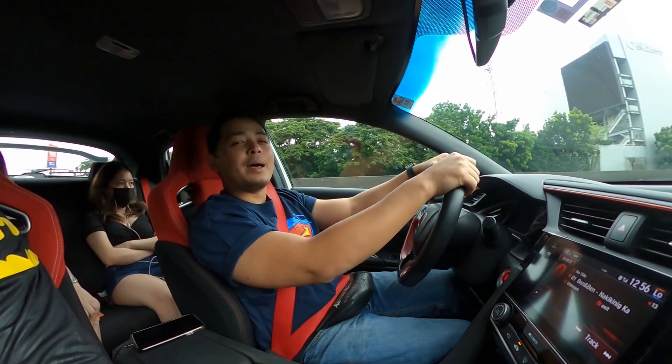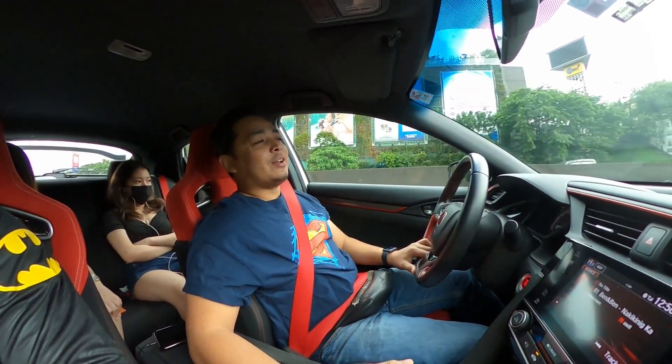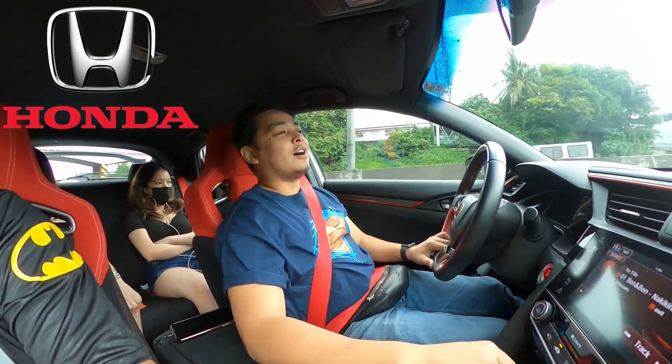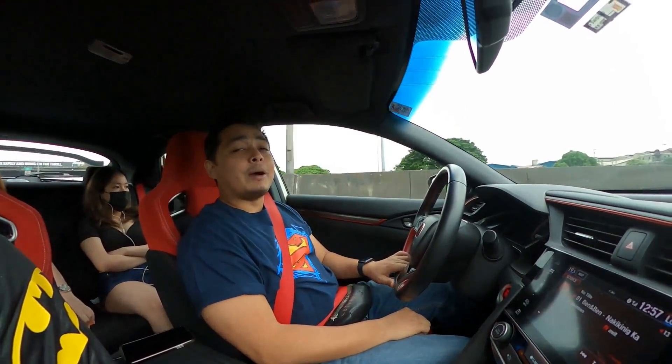Hi guys! Today, I'm your boy! My name is Papa Jackson. Today we're going to review the Honda Civic Type R and by the way, shout out to Honda Car Philippines. Thank you for sending me this Honda Civic Type R to be tested.